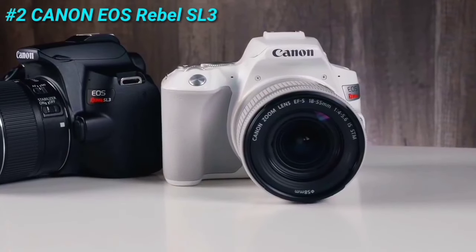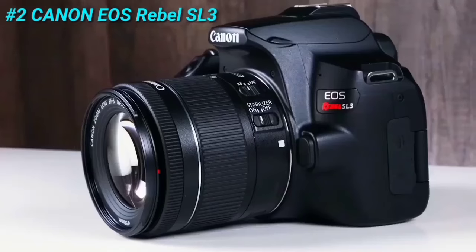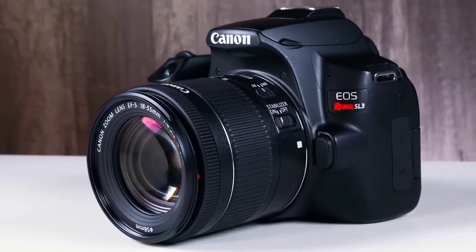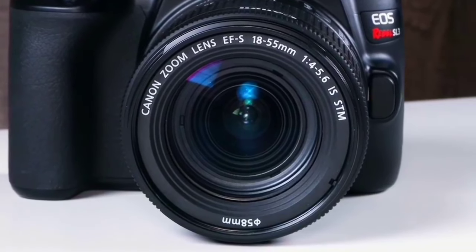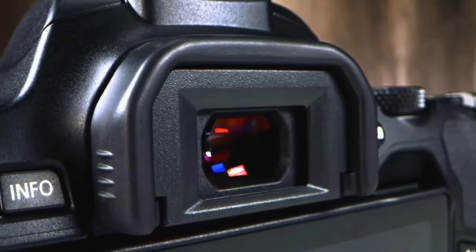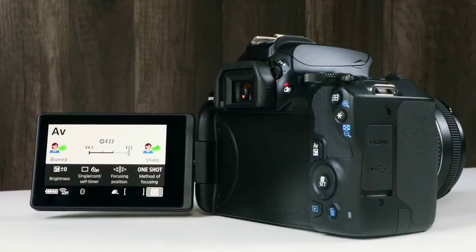At number 2, we have the Canon EOS Rebel SL3. This camera is the smallest and lightest EOS DSLR camera to date, equipped with a 24-megapixel APS-C sensor and dual-pixel CMOS AF. It has an optical viewfinder with a secondary 9-point autofocus system and can shoot up to 5 frames per second. It also has 4K video recording capability.